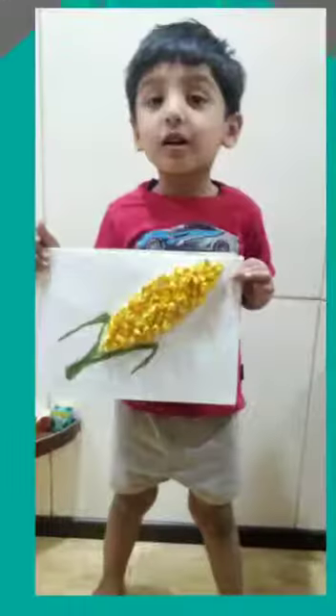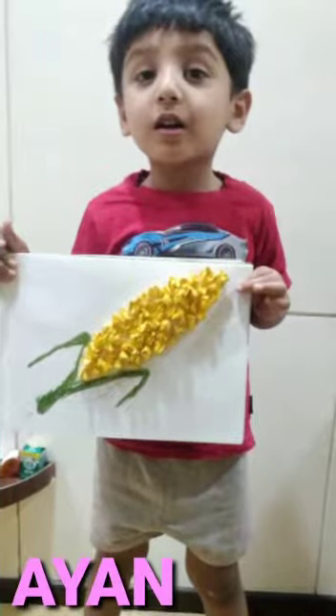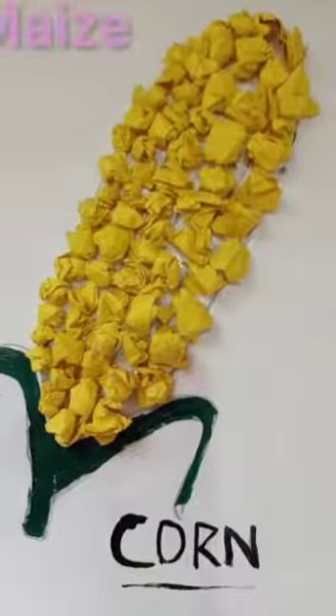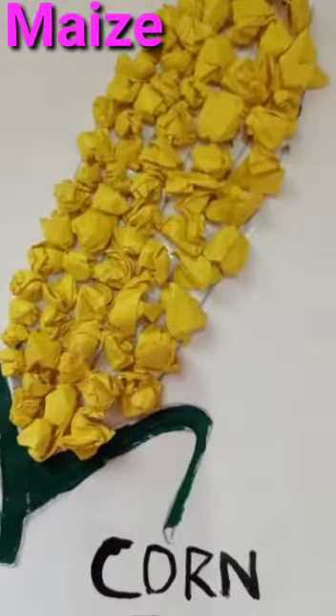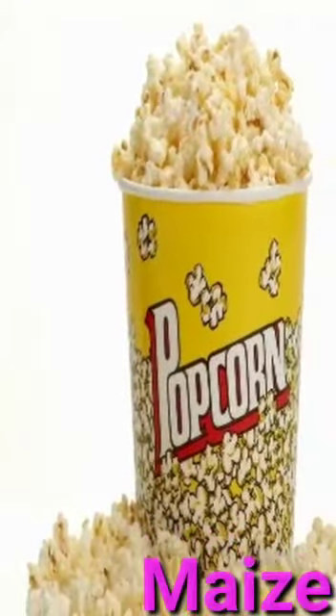It has pretty yellow pods that are packed tightly to form a conical shape. The maize is also ground into flour and used. The maize is a health food and is used to make popcorn.